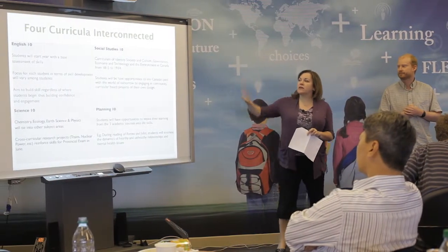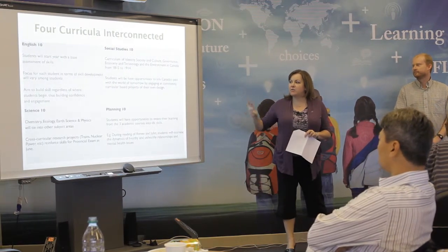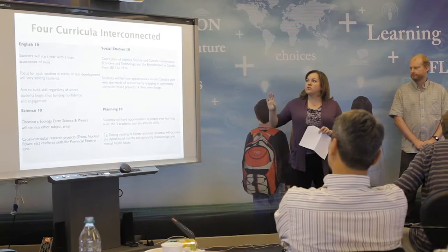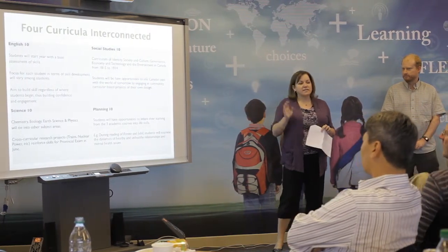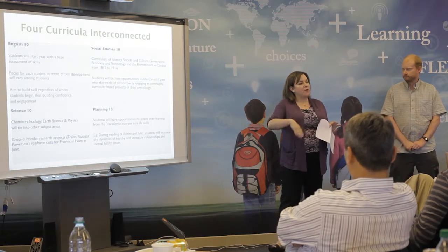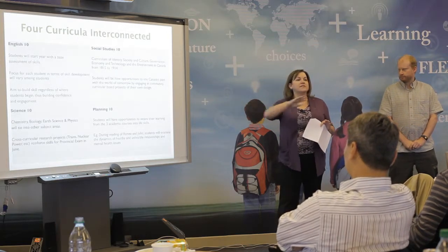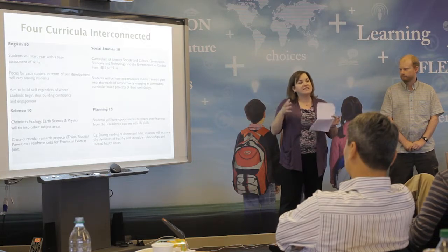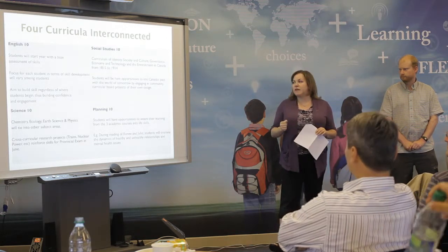Between the four curricula that are all interconnected, we have a bunch of different things we're doing within each individual one. For English 10, students come in and do a base assessment — some run a foundations level program, some run honours, and some run the regular — but through personalized learning they're allowed to go as deeply and intently into a subject matter as they want.